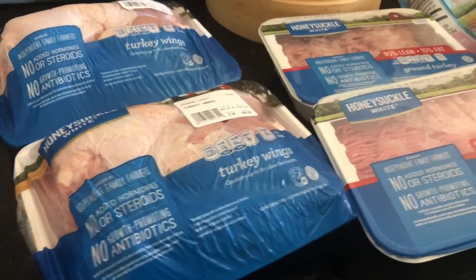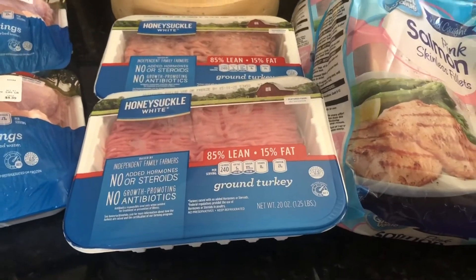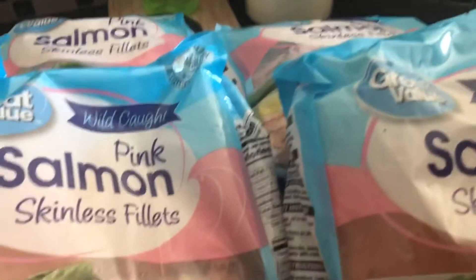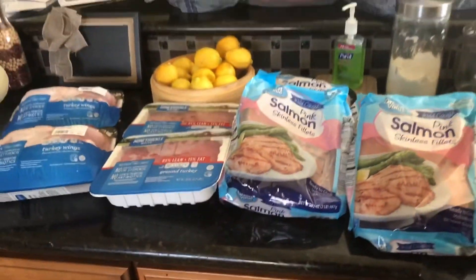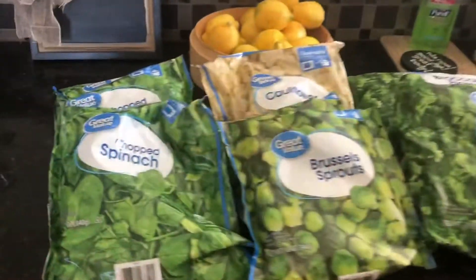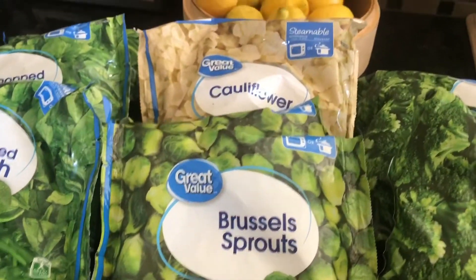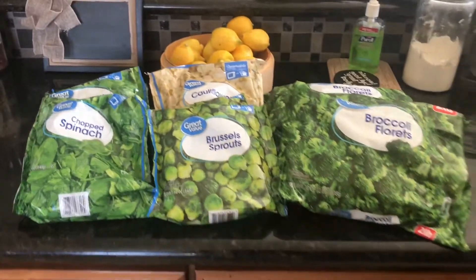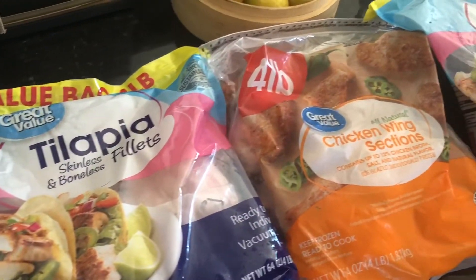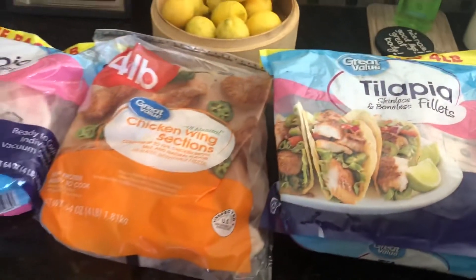So we got some more meat. I plan on putting the turkey wings in freezer bags and storing them that way. We also got some more salmon, as well as ground turkey, and we're gonna store all that in the deep freezer. We also got some frozen veggies — I really enjoy using fresh vegetables but we like to keep frozen vegetables on hand as a second option. I also got some chicken wings, and I'm actually gonna keep the meat in the bags they came in because they'll fit nicely in the freezer.